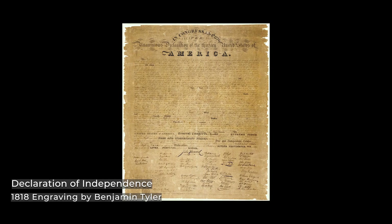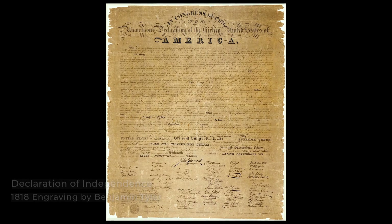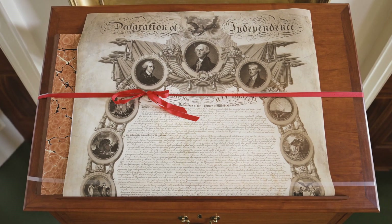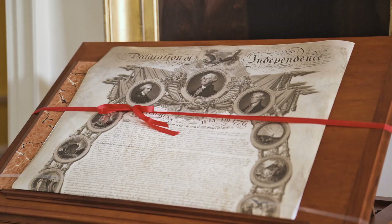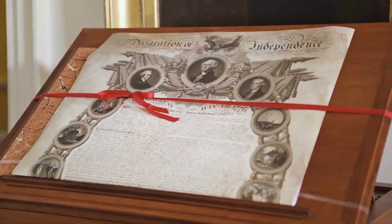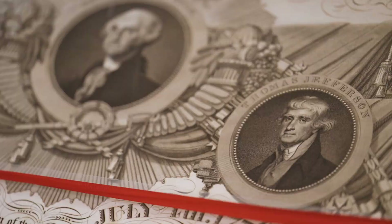Printers competed to produce copies of the Declaration, engraved in script as it had appeared in the original and with actual facsimiles of the signatures. In Philadelphia in 1816, printer John Benz began advertising a large ceremonial print of the Declaration of Independence. It was the combined work of seven individual artists and took three years to produce.